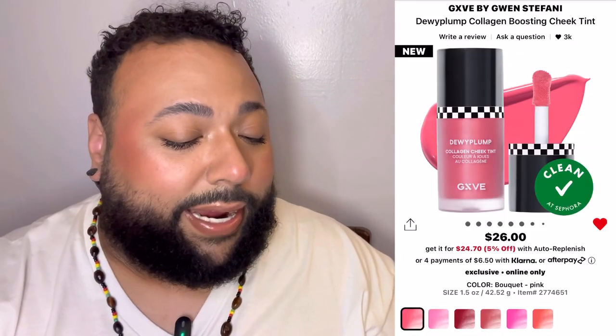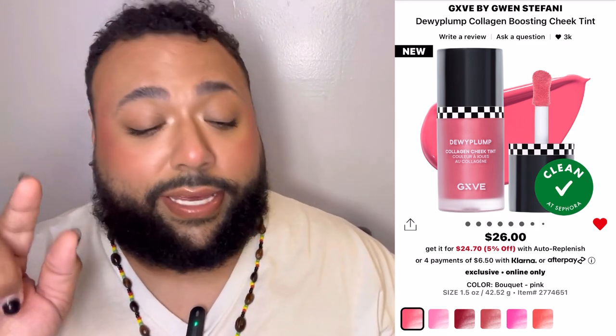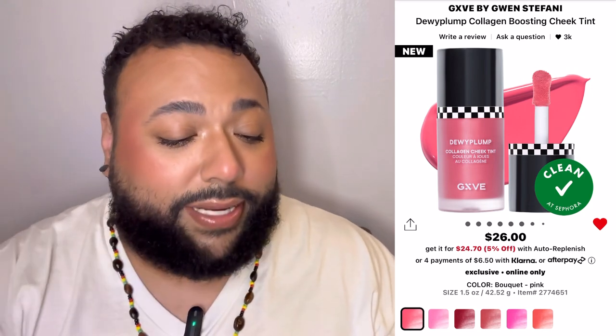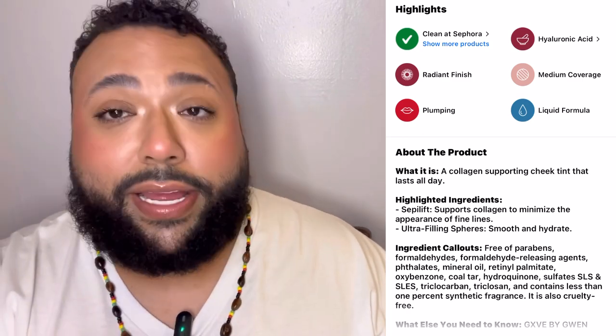I have 21 items in my cart — that is bonkers! It says $712 total so far without discounts. We're gonna start with the first product, which is from Give: the Dewy Plump Collagen Boosting Cheek Tint in the shade Bouquet, which is a pink. I like the formula — it's sheer, you can build it up a tiny bit, it looks very dewy on the skin. I already have one, so I know I like it and I'd like to pick up another shade.